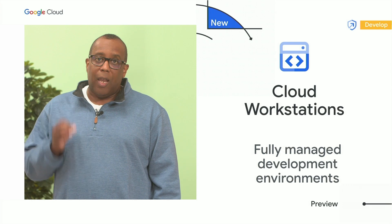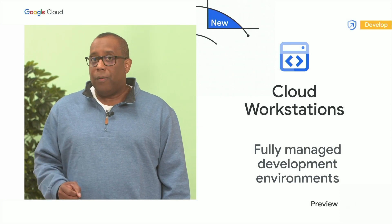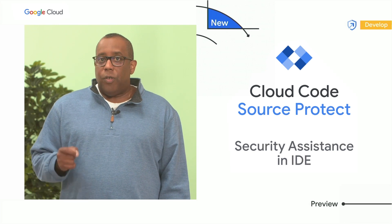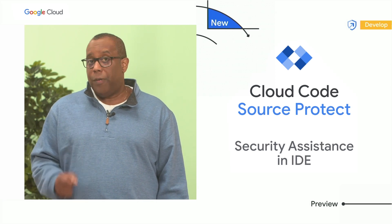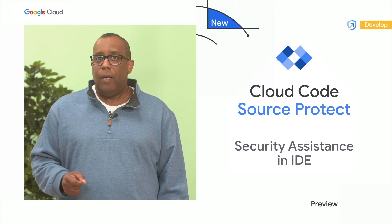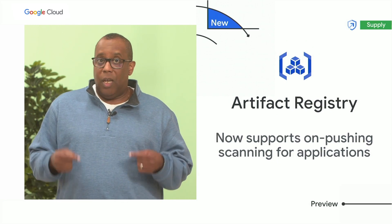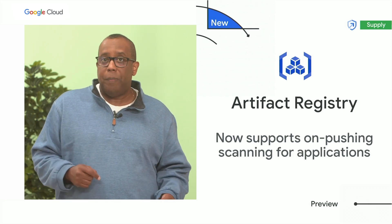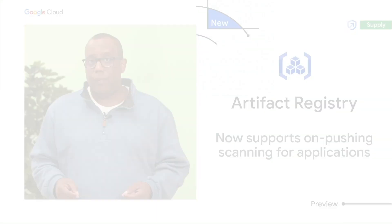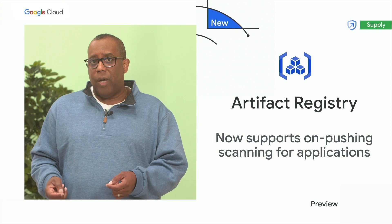To help you better secure your applications during development, we are launching Cloud Workstations — a new service which provides a fully managed local development environment on Google Cloud with built-in security measures. We are also giving developers tools to help them code faster with greater security. With Cloud Code Source Protect, developers will get real-time security feedback as they work in their IDE. Artifact Registry and Container Analysis can give developers a secure space to store and manage their container images and language packages, and scan them for vulnerabilities. You can now do unpushed scanning for Maven and Go packages in containers, and for non-containerized Maven packages as well.